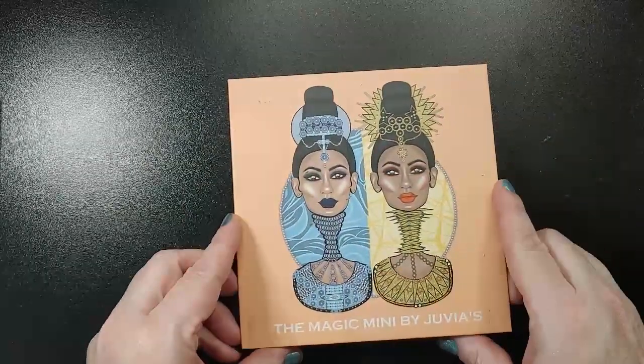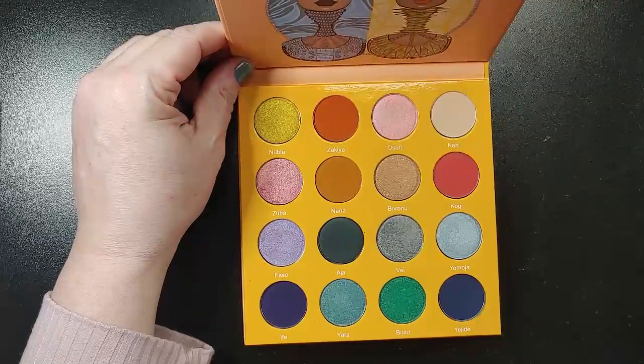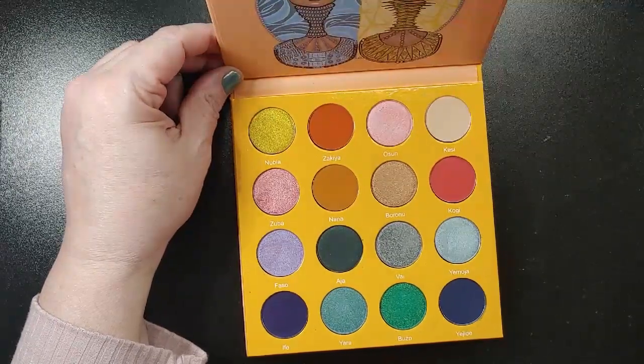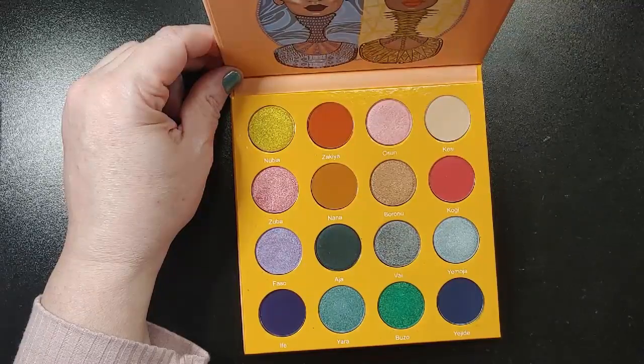The Magic Minis by Juvia's. I got this from Ash when she decluttered it. I just had this in a couple of months ago, but I didn't use it at all. Look at those beautiful spring shades — I think I'm going to try to use this this month.